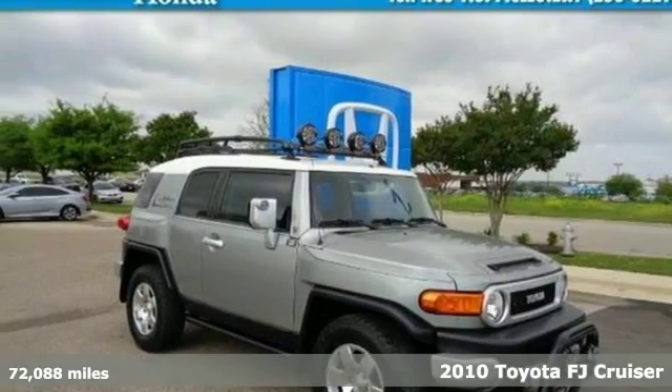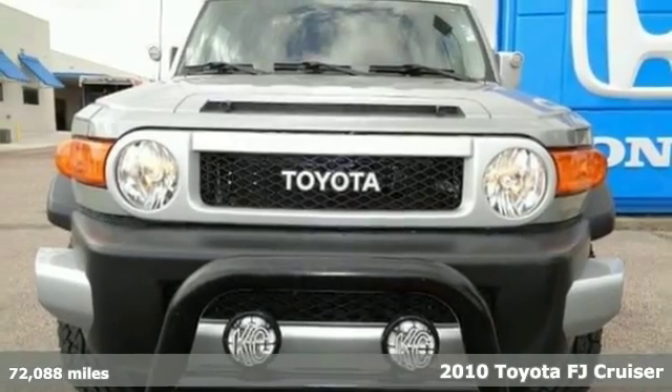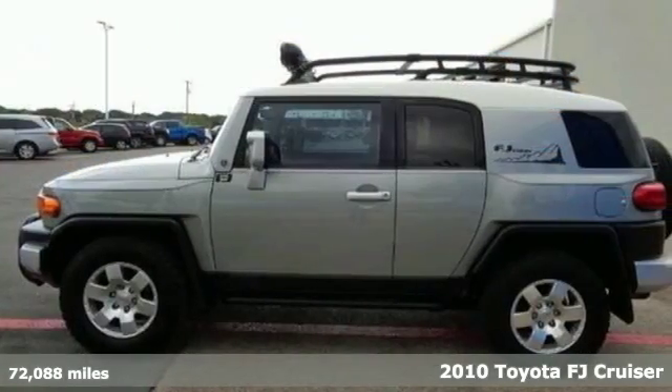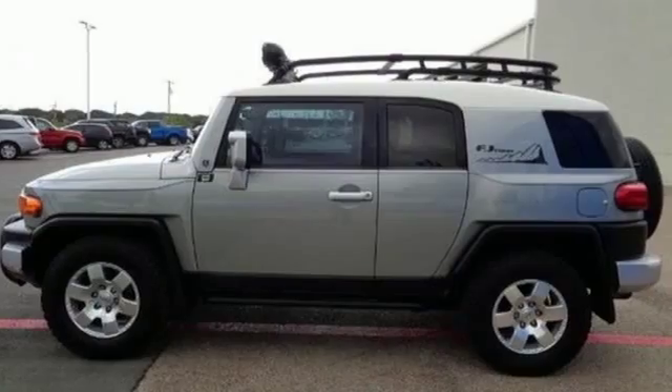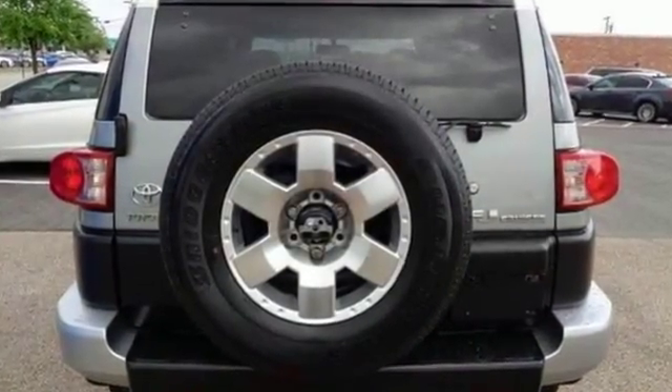It's a 2010 Toyota FJ Cruiser. Standard features in the popular FJ Cruiser include speed proportional power steering, tire pressure monitor, skid plates, and a premium 6-speaker audio system with MP3 inputs and a mast antenna.